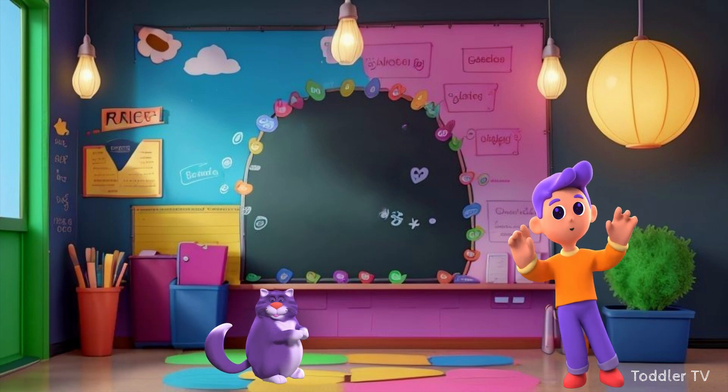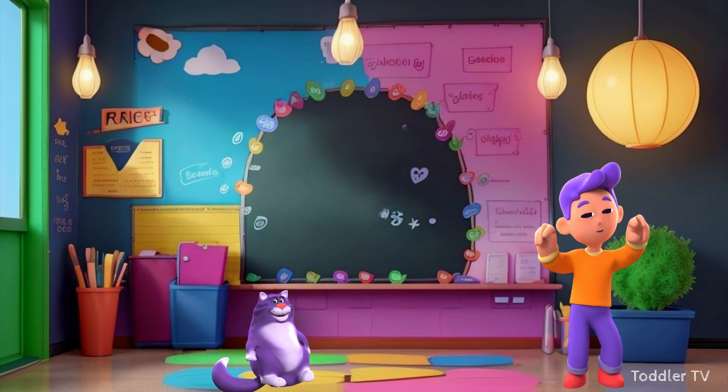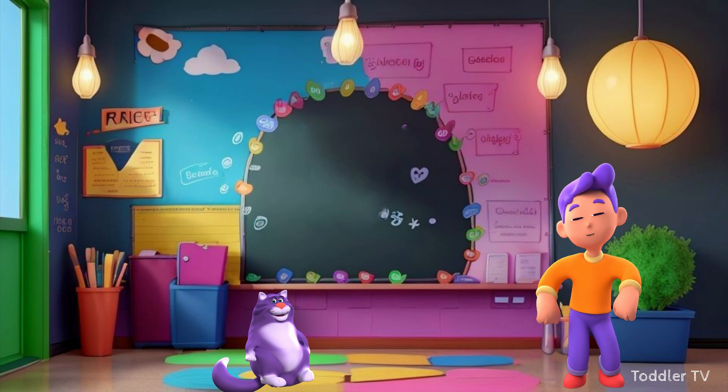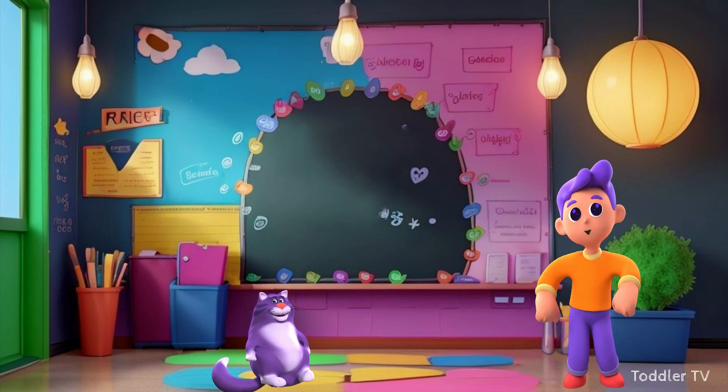Hey there, future math whizzes! Are you ready to embark on a fantastic adventure through the world of numbers? Well, get ready, because we are about to dive into the exciting realm of times tables.